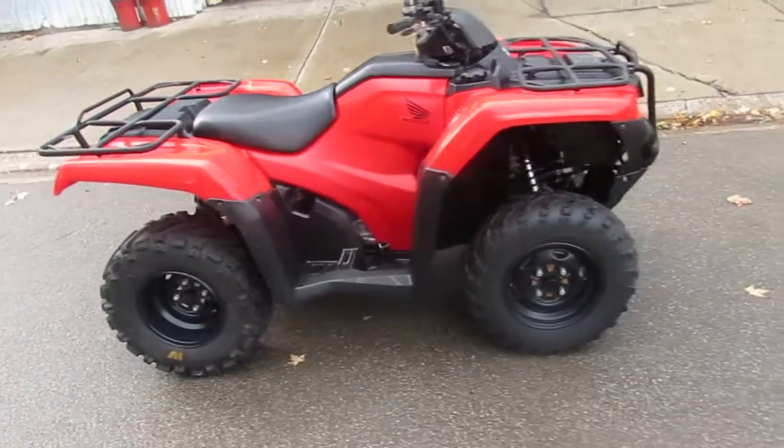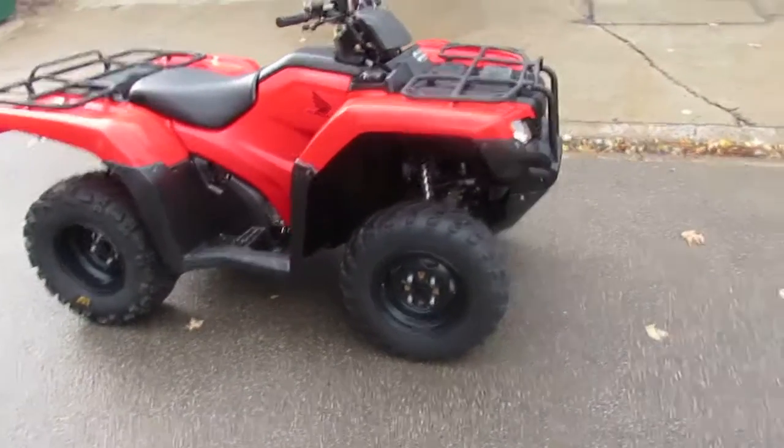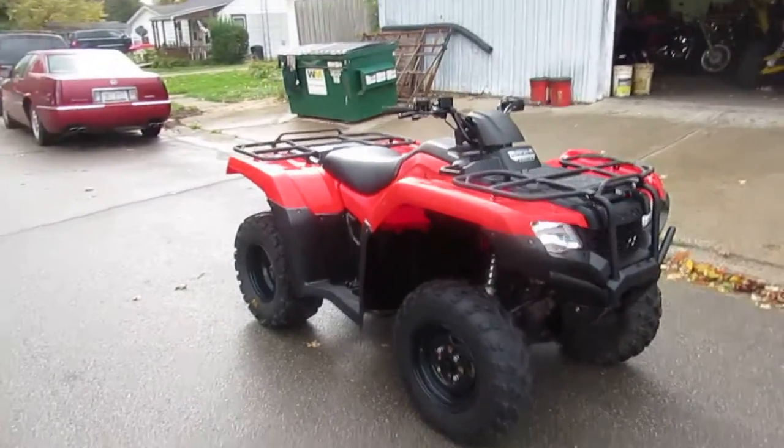Hey guys, it's fall time here at Approval Power Sports. Hunting season's right around the corner. Won't be long, we'll be ice fishing, so we're doing some videos on our ATVs.